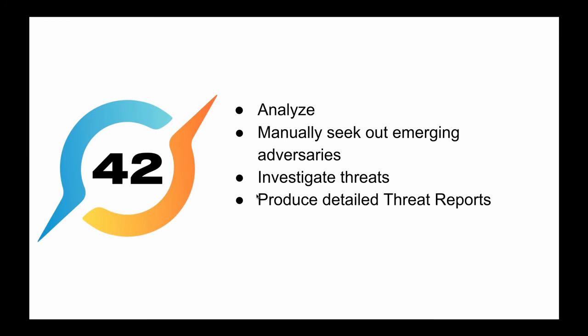Unit 42 will analyze suspicious signals generated by Cortex-XDR analytics, manually seek out emerging adversaries using the powerful data exploration capabilities of Cortex-XDR. They will also investigate threats and determine the total scope of incidents. Afterward, Unit 42 will produce detailed threat reports that reveal the tools and steps of attack so you can root out adversaries quickly.